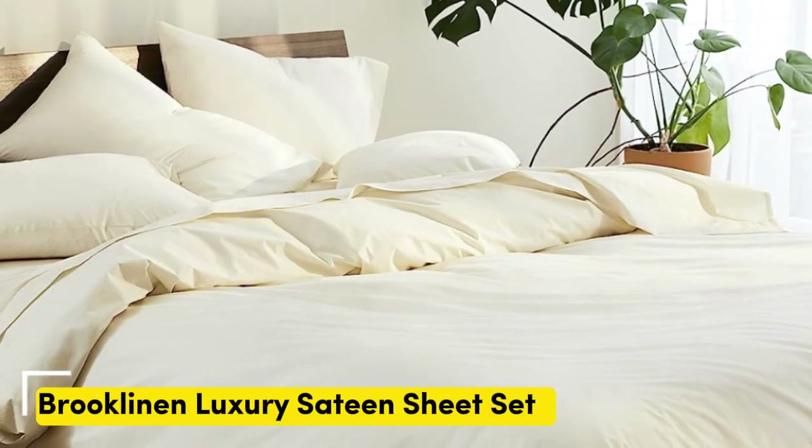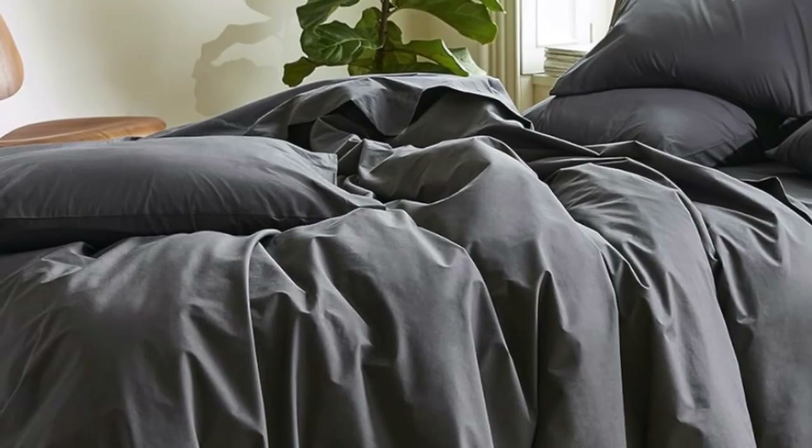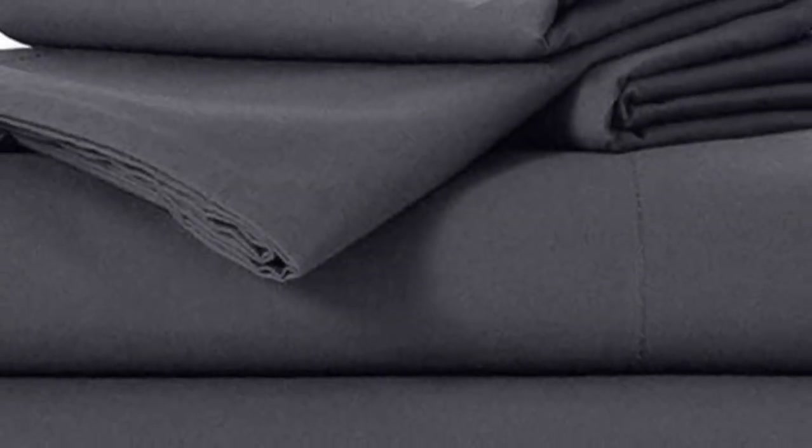Sateen sheets offer a certain luxurious feel thanks to their unique cotton weave, which is tighter and less airy than Percale, so better for cooler months, with a slickness to it that feels extra silky against the skin. Brooklinen's are some of our favorites of the genre for their handsome prints and quality, pill-resistant threads. Though the retailer does most of its business directly through its website, a selection of its bedding has made its way to Amazon.